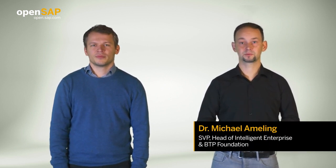Hi and welcome to our course, Integration for the Intelligent Sustainable Enterprise. My name is Michael Ameling and I'm leading the Intelligent Enterprise and B2B Foundation as part of our board area, Technology and Innovation. Hi, my name is Philipp Herzig, Head of Intelligent Enterprise and Cross-Architecture on the other side of the house, SAP's product engineering board area.